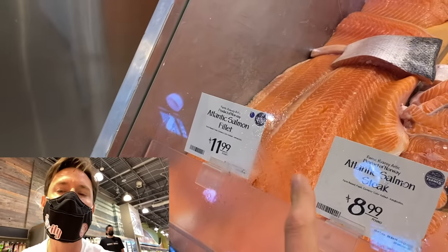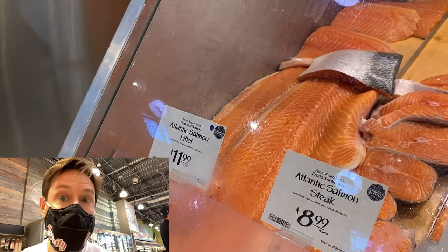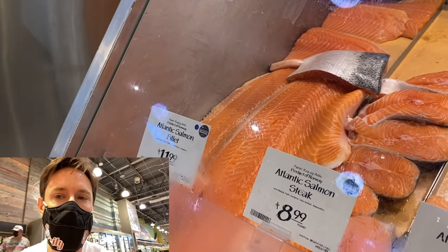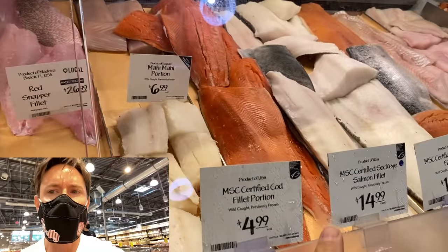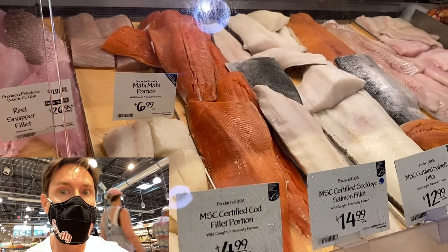Farm-raised salmon gets that color from the feed — they usually put beta carotene in the feed. If you're going to buy farm-raised, Whole Foods is a decent place. It does have more fat, but a lot of farm-raised from around the world is really poor quality. So for the most part, try to eat wild salmon — the antioxidants and omega-3s are so good for reversing aging.